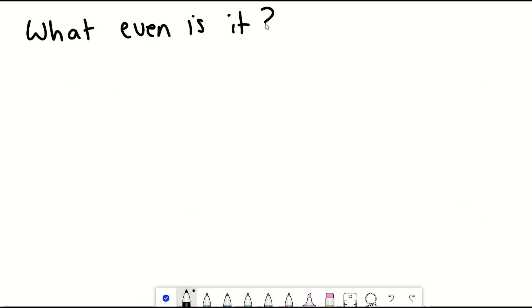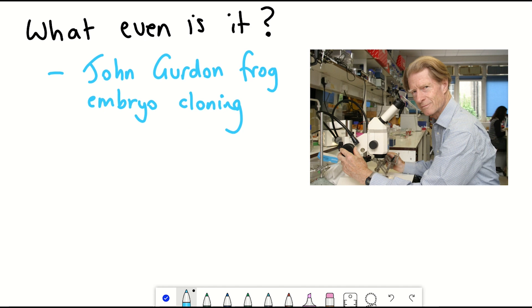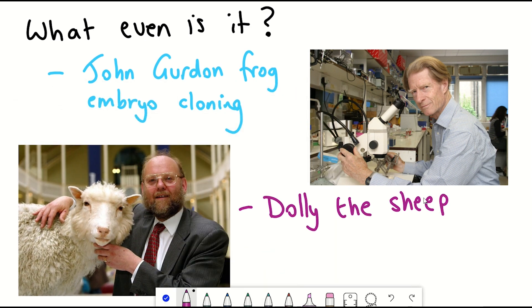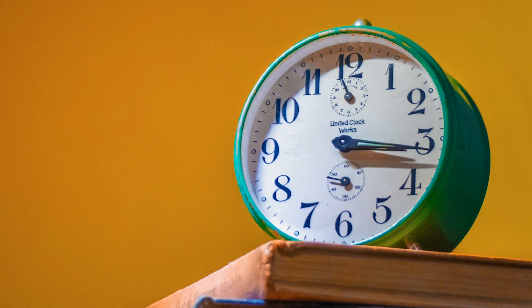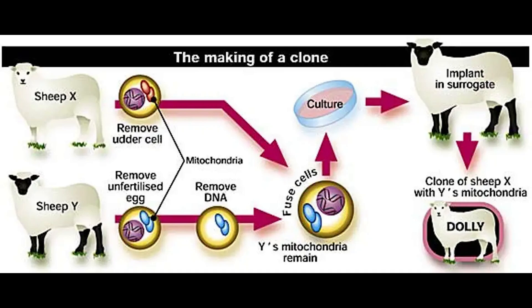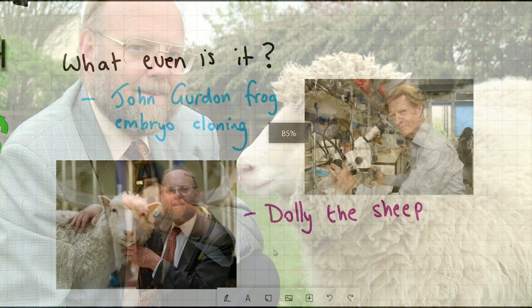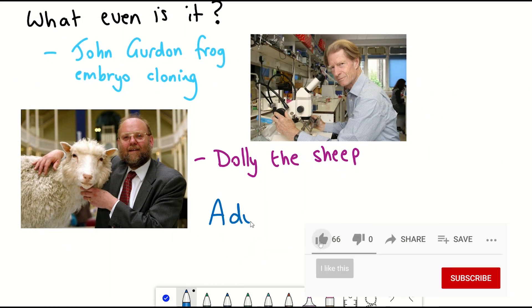So to start with, what even is rejuvenation biotech? Well, from the early work of nuclear cloning from John Gurdon's frog experiments, to the cloning of Dolly the sheep, it was known that there was potential for turning back the biological clock. In the case with Dolly, she was the first mammal cloned from an adult cell. The DNA-containing nucleus of an adult cell was taken out and placed in an unfertilized egg. This was then used to make Dolly.